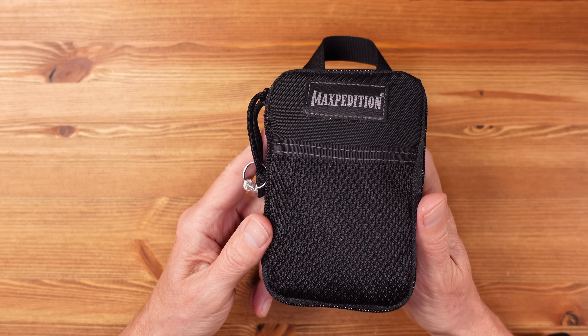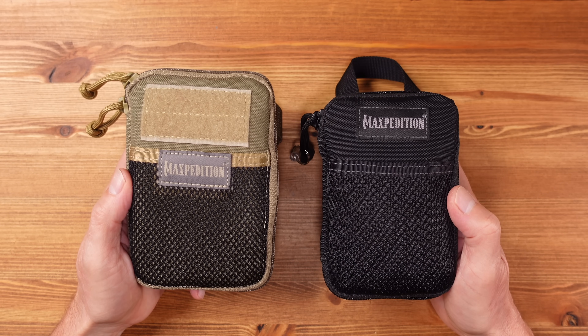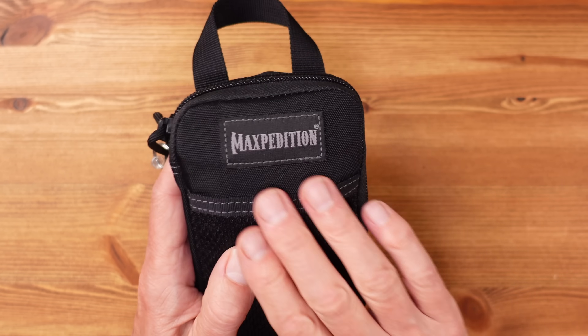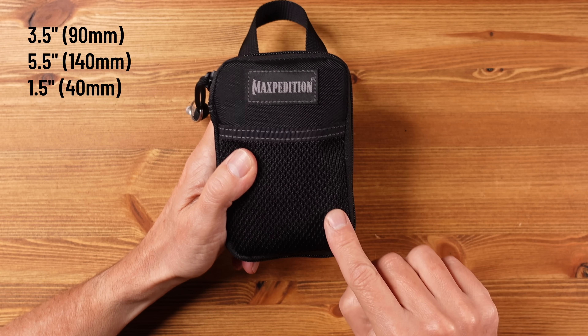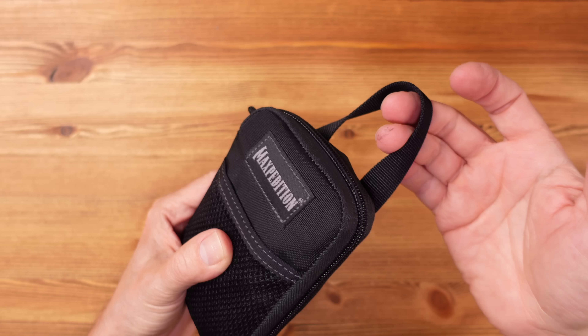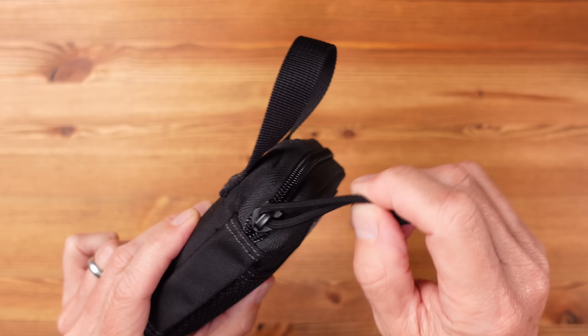The pouch used here is the Maxpedition Micro. Most of my kits use the Mini, which is the bigger of the two, but the Micro provides the discipline needed when it comes to keeping size and weight under control. Maxpedition pouches are great quality — I use them a lot for my kits — and they are made from water-resistant ballistic nylon. Most importantly, they open like a book, giving clear visibility and quick access to the contents. The Micro is three and a half inches by five and a half inches and about an inch and a half thick. It's equipped with a quick grab handle, a quality YKK zip, and a paracord zip pull for quick and easy access.